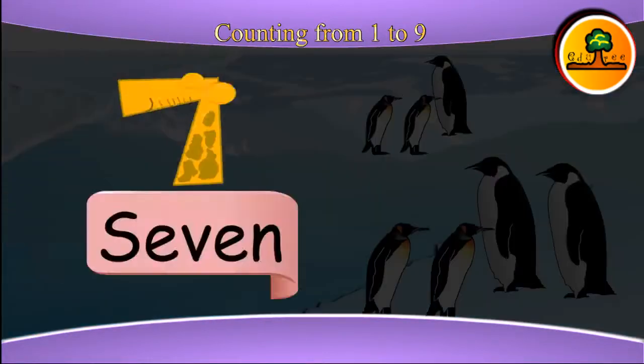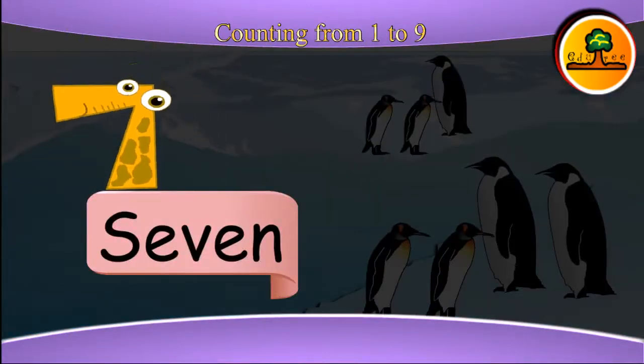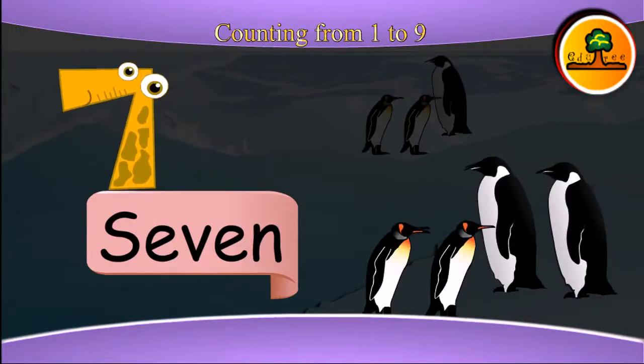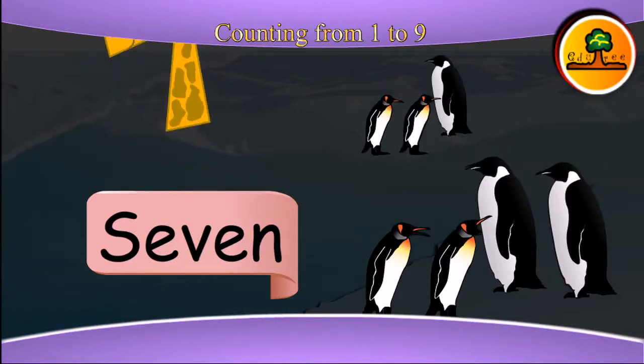This is seven. Seven penguins: one, two, three, four, five, six, seven.